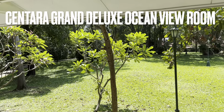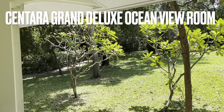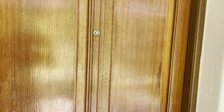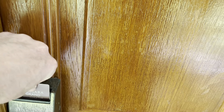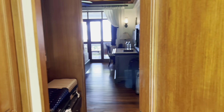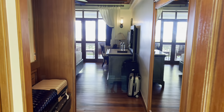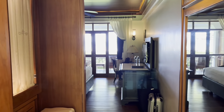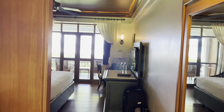Room Review: Centara Grand Hua Hin. This is an Ocean View Deluxe, and it's beautiful.